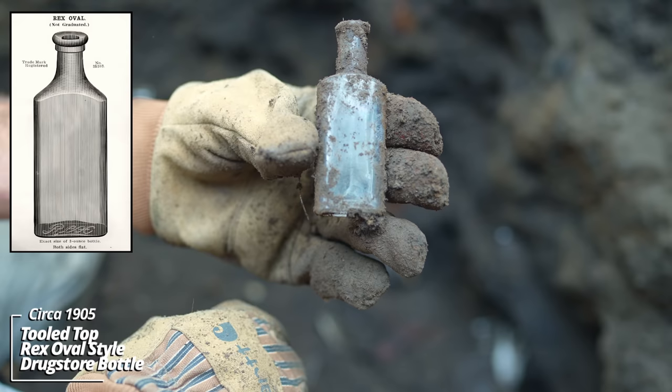So far so good. Let's see. Wow, that's a beautiful color. Mason's Patent, November 30th, 1858. That's a ground lip and a beautiful blue. Wow.